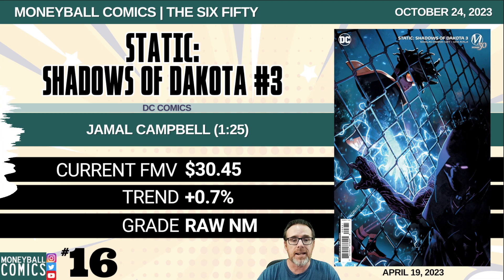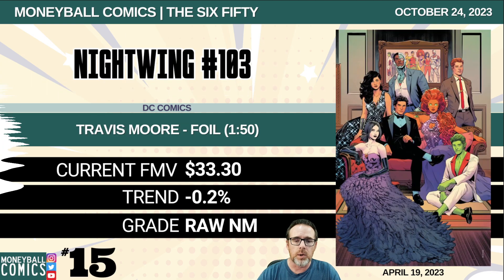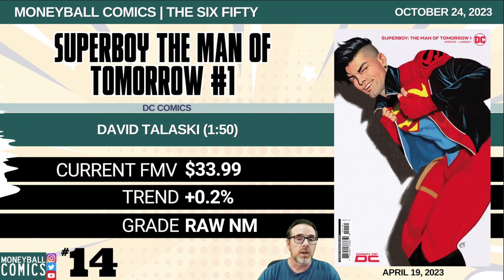Number 16: Static: Shadows of Dakota number three from DC Comics. This is the Jamal Campbell 1-in-25 retailer incentive. $30.45. Number 15: Nightwing number 103 from DC Comics. This is the Travis Moore foil edition, a 1-in-50 retailer incentive. $33.30. Number 14: Superboy: The Man of Tomorrow number one from DC Comics. This is the David Talaski 1-in-50 retailer incentive. $33.99.